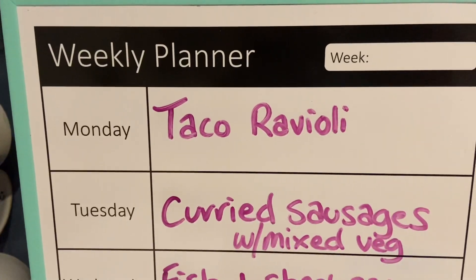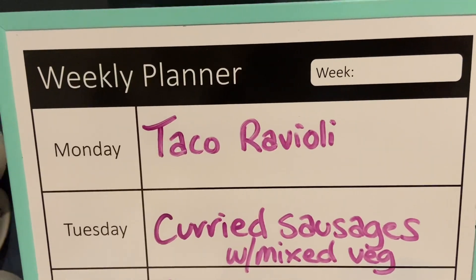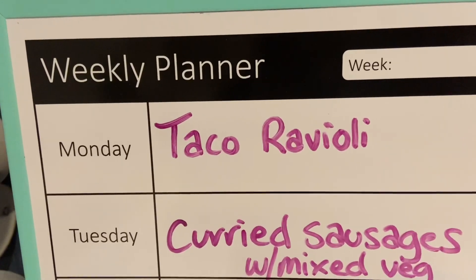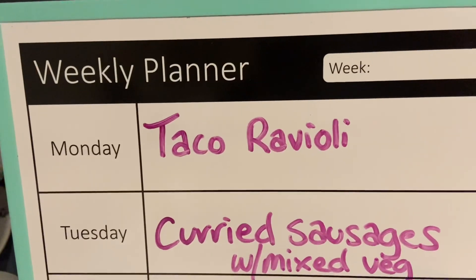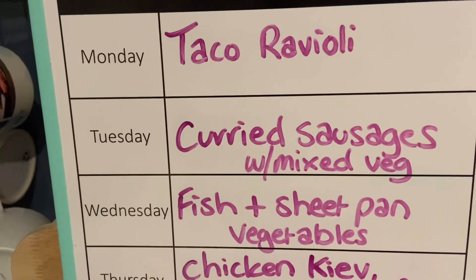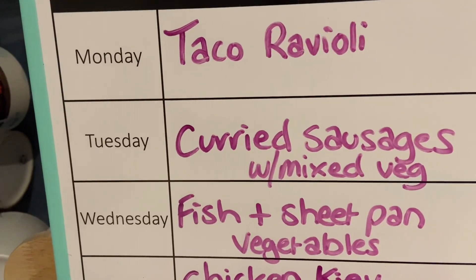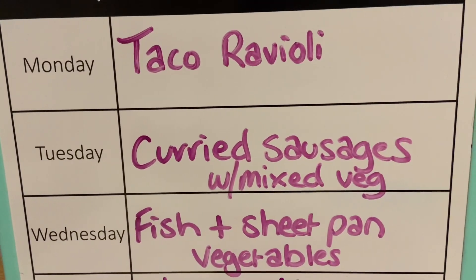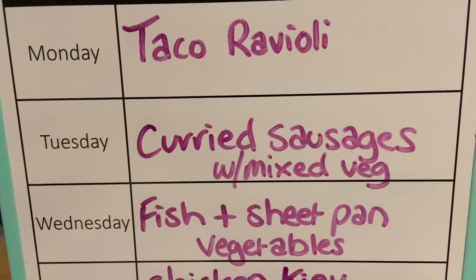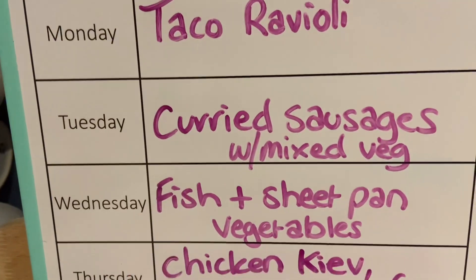For our weekly meal plan, on Monday night we're going to be having taco ravioli. When I first saw this in the catalog a few months ago, they sold out in like two days, so we wanted to make sure that we grabbed a couple this time just to have some stored in the freezer. On Tuesday night, we're going to be having curried sausages with mixed veg.